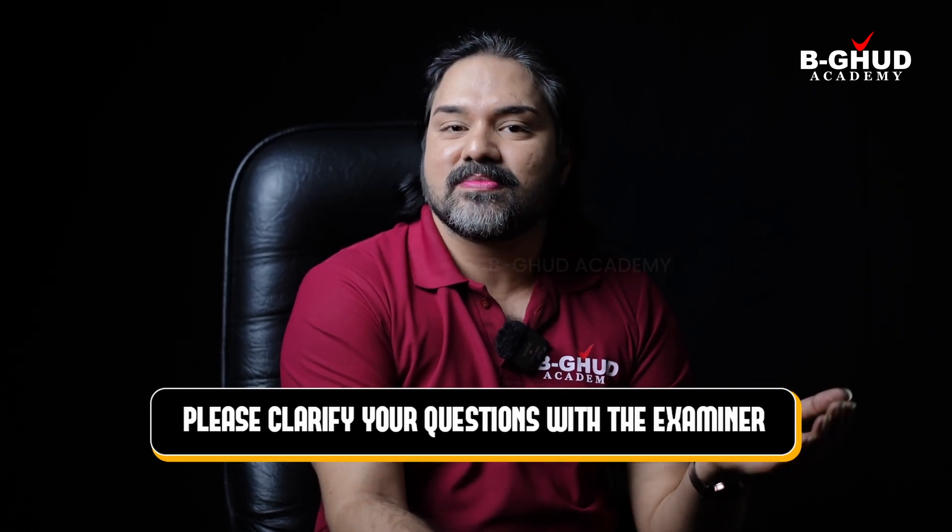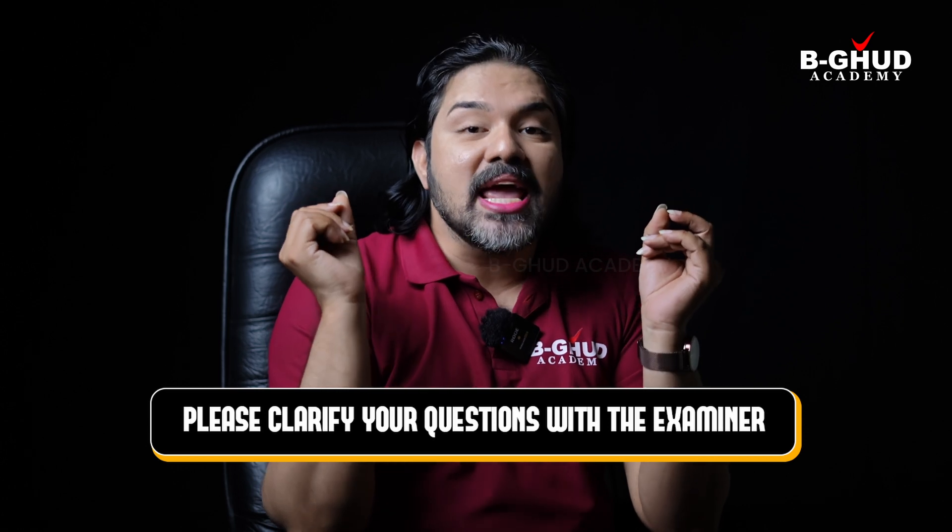The next tip is: please clarify the question. When the examiner asks you something and you're not able to understand or don't know what you've been asked, please ask for clarification. Rather than asking abruptly or in an impolite manner, use phrases like 'Could you please rephrase the question?' or 'I'm so sorry, I didn't get that' or 'I hope you don't mind.' These are subtle ways to ask the examiner to rephrase the question. Just make sure you don't use this for every single question — only when the question is truly not understandable.